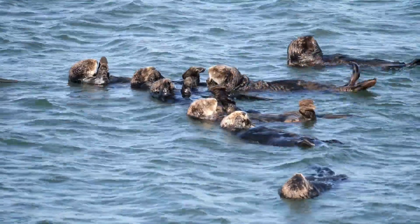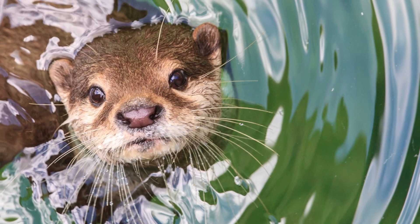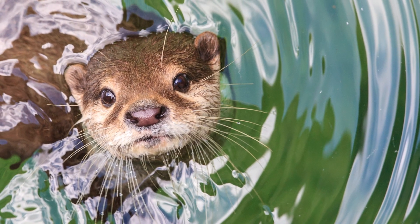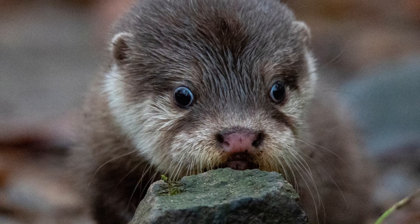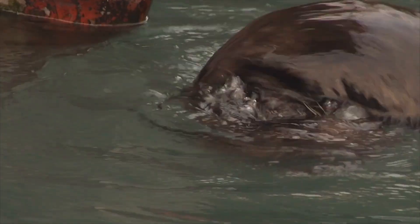Sea otters are social animals, and this is especially true for the young pups. In aquariums, you may observe young otters under 2 years old playing and wrestling, mimicking behaviours they would naturally display in the wild.